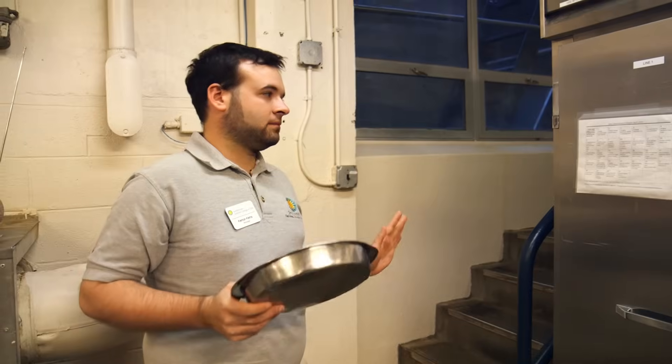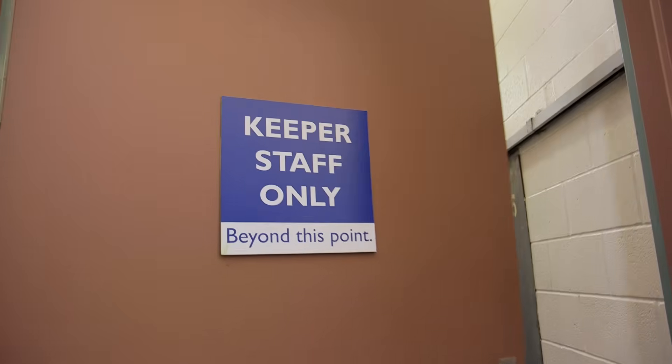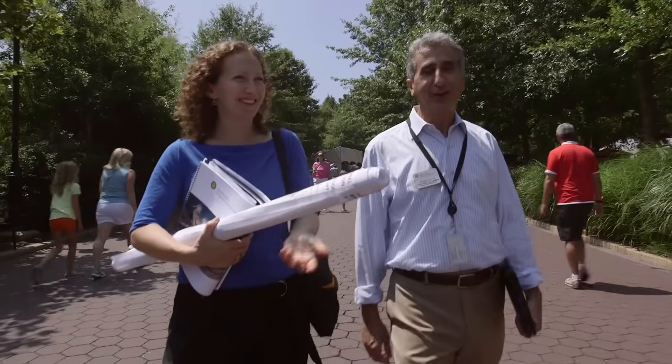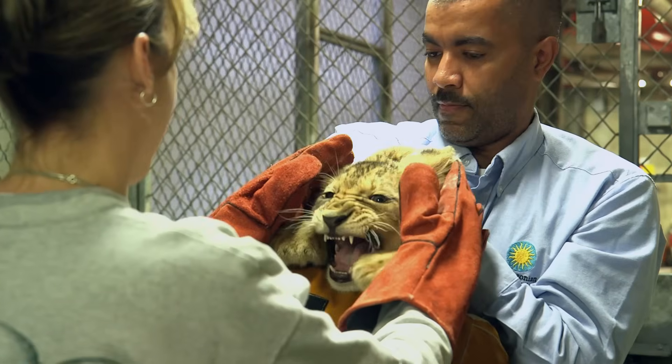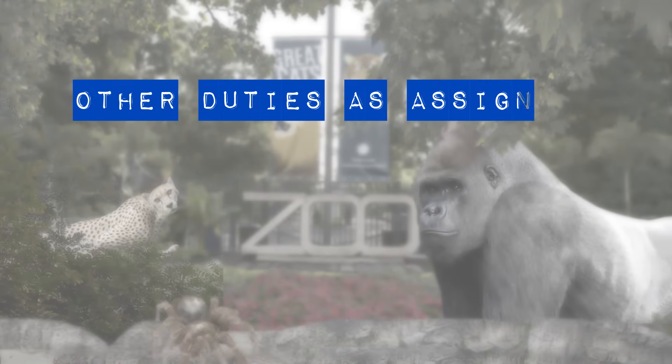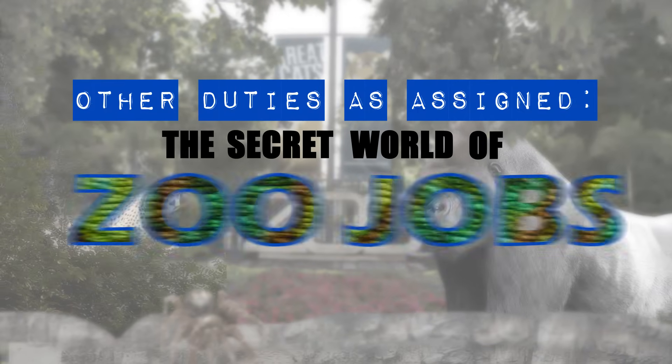Thank you for spending time exploring the world of a zoo curator, aka carnivore matchmaker, but if you'll excuse me, I have some cubs I have to go take care of. That's it for our video series, Other Duties as Assigned: The Secret World of Zoo Jobs. We hope you've enjoyed taking a look behind the scenes with us at the National Zoo. Be sure to share this video with your friends and be on the lookout for future videos about life at the zoo and what we're doing to save species. Thank you to the Smithsonian Women's Committee for their support of this project, and to you, our viewers, for tuning in. We'll see you at the National Zoo!